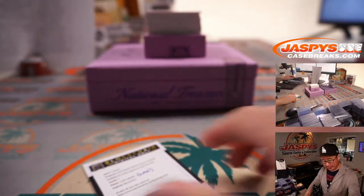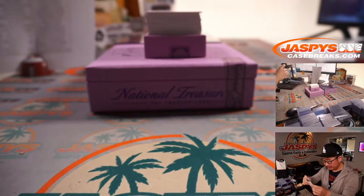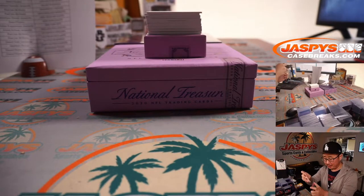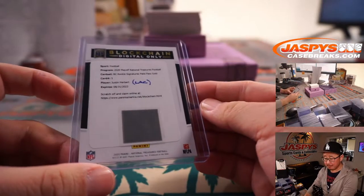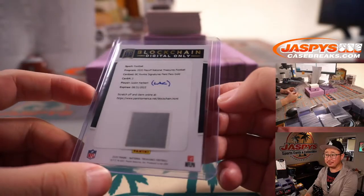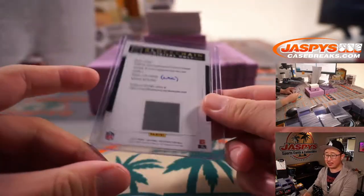Now for these blockchain cards — these digital cards — some of the bigger names, like Justin Herbert, could carry a decent amount of value on the secondary market. Chargers' Matthew Shearer gets randomized the bolts with a spot he bought straight up.